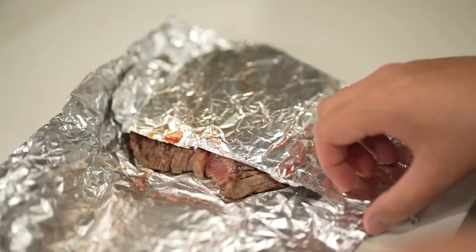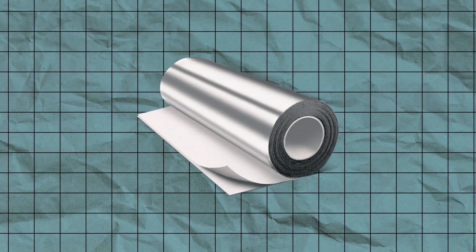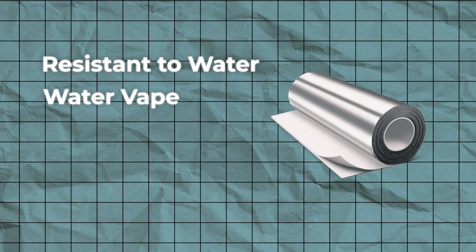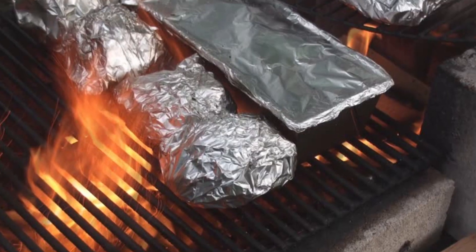Aluminum foil must also be non-toxic, tasteless, and odorless. Additionally, it must be resistant to water, water vapor, grease, gas, and UV rays, and must be fire resistant.